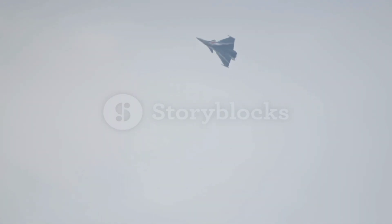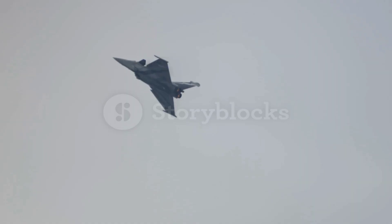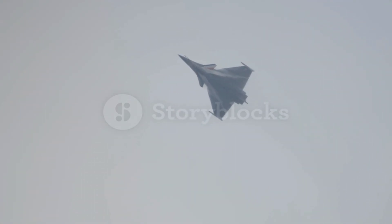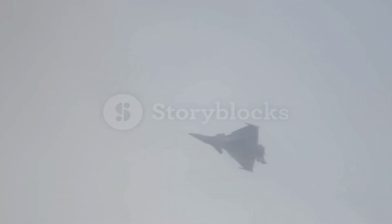In terms of armament, the Rafale is compatible with a wide range of weapons, from air-to-air missiles like the MICA and Meteor, to air-to-ground munitions such as the SCALP-EG cruise missile. Its internal weapons bay minimizes radar cross-section and allows for stealthy operations.